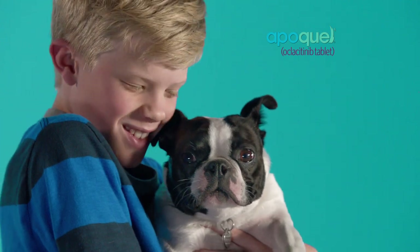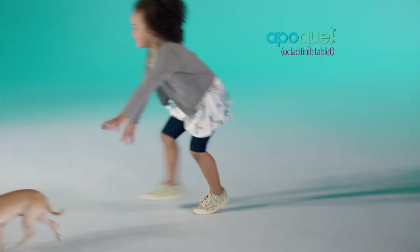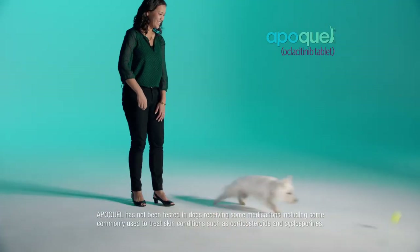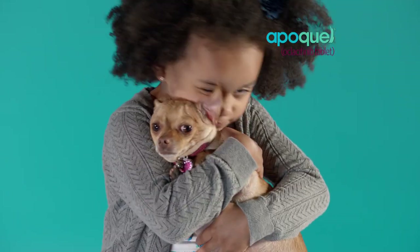Do not use Apoquel in dogs less than 12 months old or those with serious infections. Apoquel may increase the chance of developing serious infections and may cause existing parasitic skin infestations or pre-existing cancers to worsen. Do not use in breeding, pregnant, or lactating dogs. Most common side effects are vomiting and diarrhea.